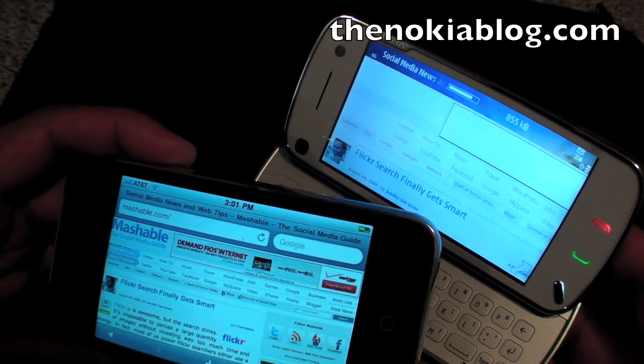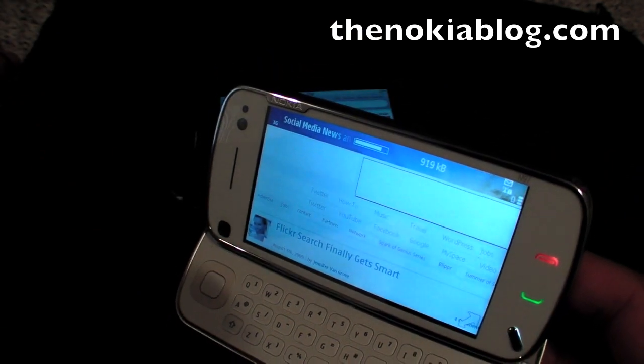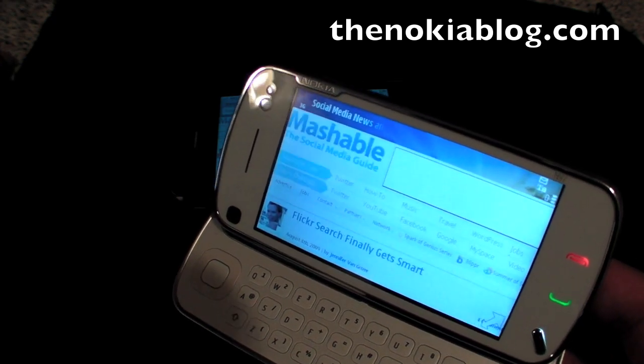The 3GS just finished loading the website, while the N97 is still loading. And it's done.